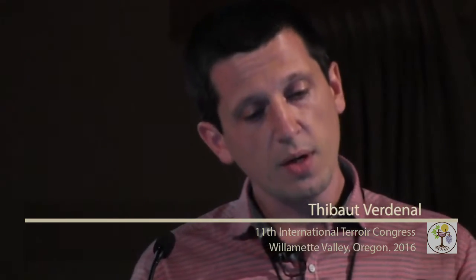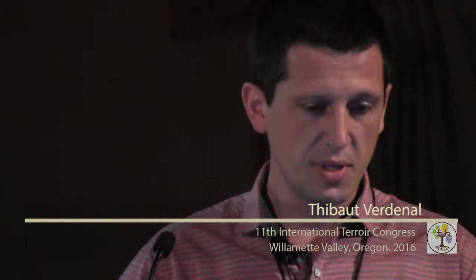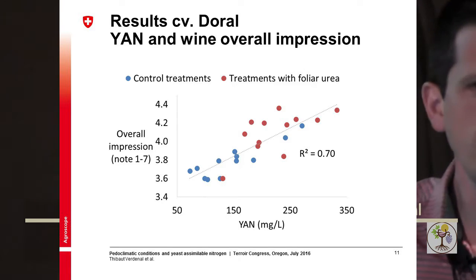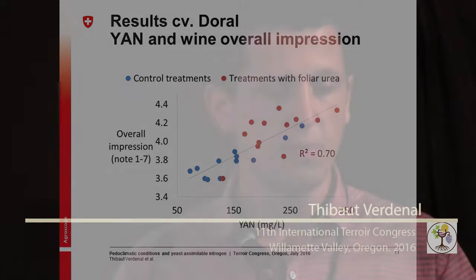One wine in two was significantly preferred. The table shows that globally the urea-treated wines were preferred over the control treatment. From that we were able to point out that YAN was the best parameter measured, explaining the variability in the overall impression given by the wine.